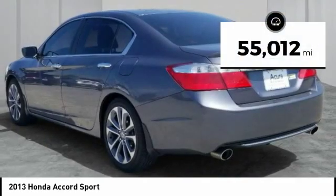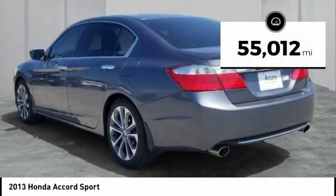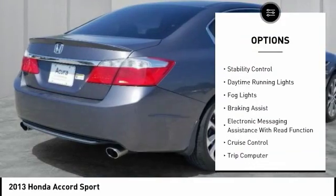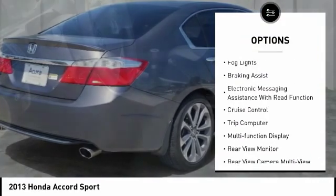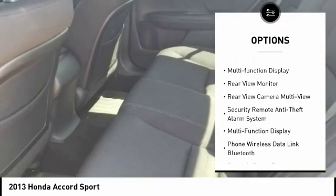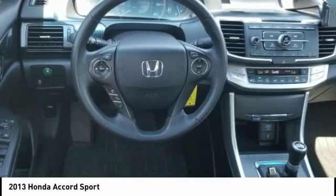This vehicle has less than 60,000 miles. Here are some of this vehicle's great options: rear spoiler, traction control, stability control, daytime running lights, fog lights, braking assist, electronic messaging assistance with read function, cruise control, trip computer, multi-function display.